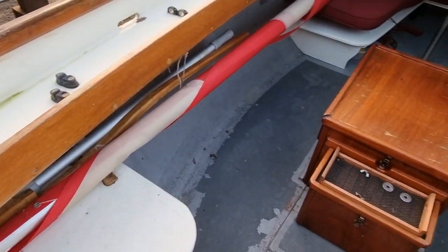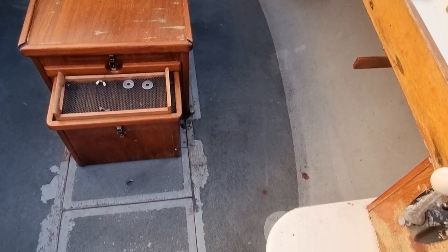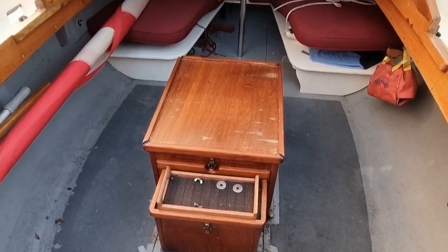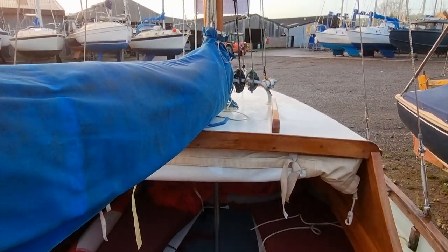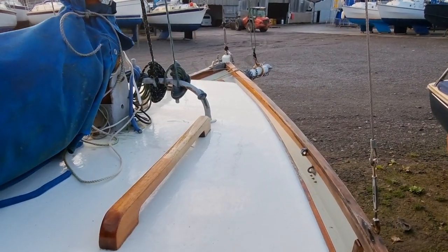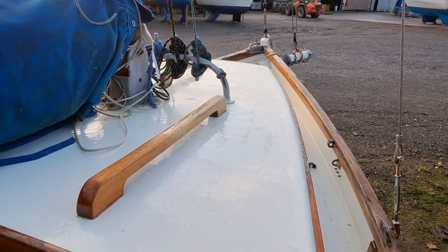Should you have any questions regarding this vessel, please don't hesitate to contact me — Jason at BoatshedToolbay.com. And of course you can see a full listing on our website at BoatshedToolbay.com. Thanks for watching.